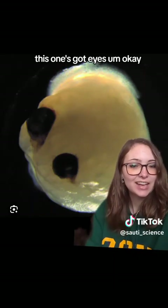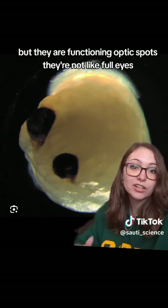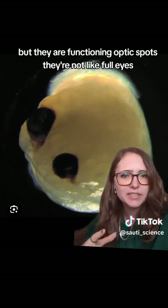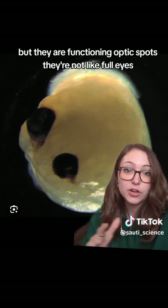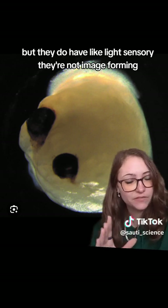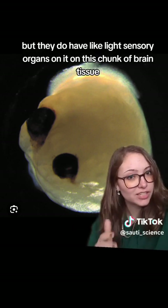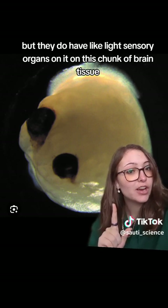This one's got eyes — well, they're not really eyes, but they are functioning optic spots. They're not full eyes, but they do have light sensory organs on this chunk of brain tissue. They're not image-forming, but they do have light sensory capability.